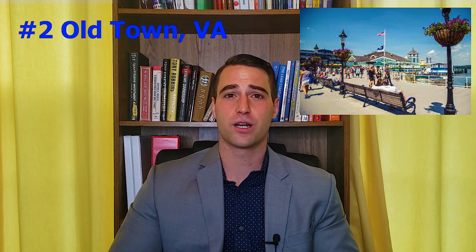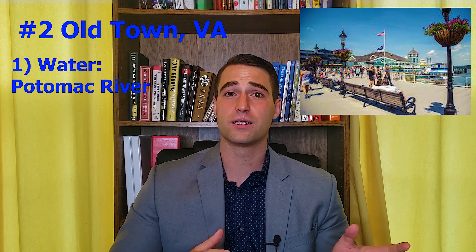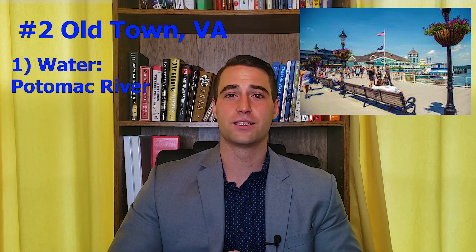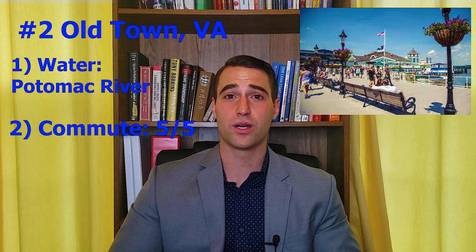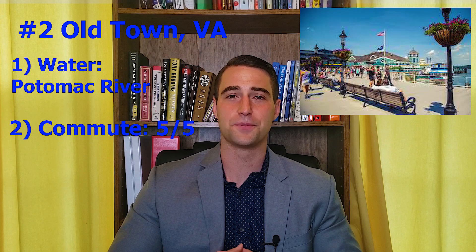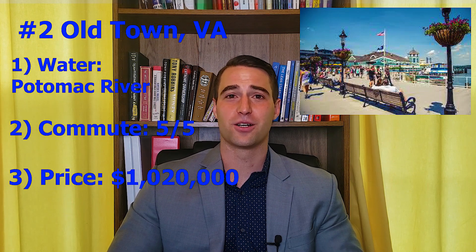Coming in at number two, we have Old Town, Virginia. For anyone local to the area, you probably know about this spot because of its notoriety as one of the quaintest as well as most historical areas in Virginia. It's right in Alexandria and has access to the Potomac River. In terms of accessibility, it actually has a ferry that runs through it, so you can take a little boat ride into DC, and it also goes across the river to where National Harbor is. It also has access to the King Street Metro Station, which is another way you can get into the city, making Old Town probably the strongest commuter option — I'm giving it five out of five for commutability. When it comes to pricing, this is where you're going to have to really break out your wallet, because the average home price in Old Town, Virginia is $1,020,000 at the time of recording.